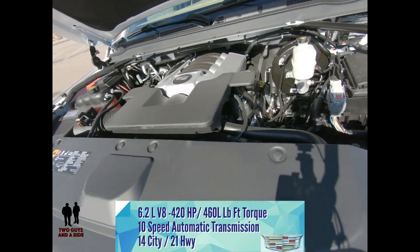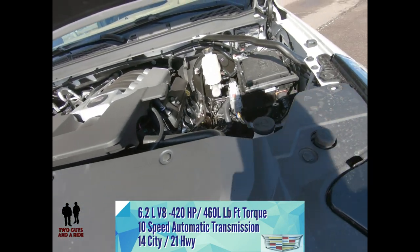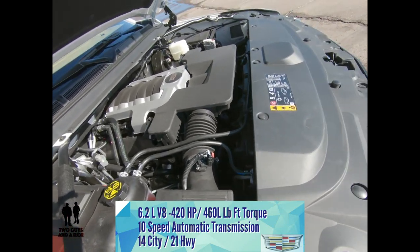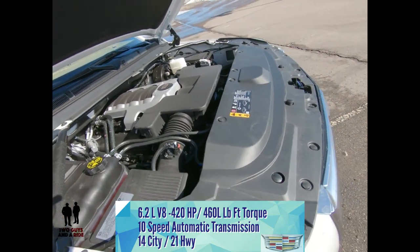This Escalade is powered by a 6.2-liter V8 with active fuel management, putting out 420 horsepower and 460 pound-feet of torque.